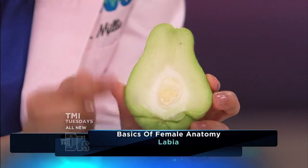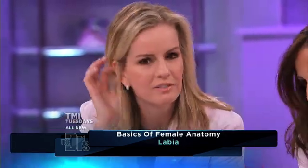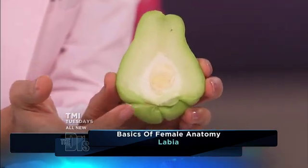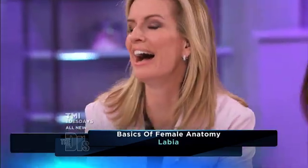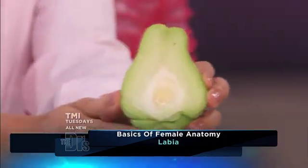Moving down — next comes the labia, or lips around the vaginal opening. The external ones are called the labia majora, and those are the hair-bearing area that has typical skin just like everywhere else, although most people take the hair off. And then the labia minora, which are the inner lips around the vaginal opening. These areas can come in different sizes and shapes, and can change color — and they should not be green.